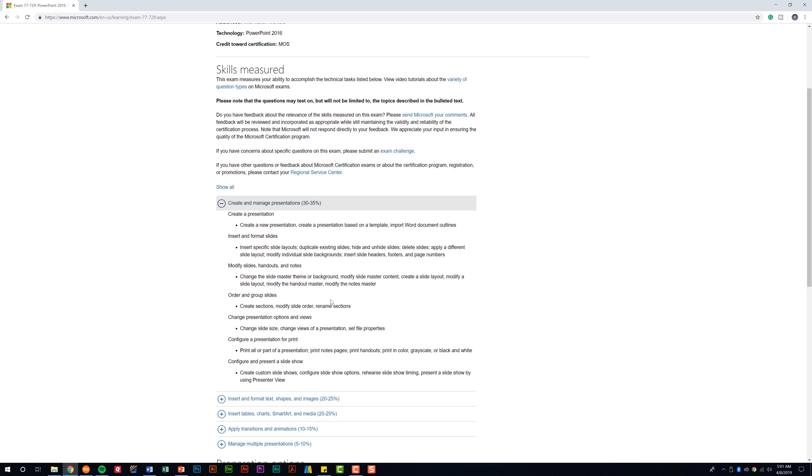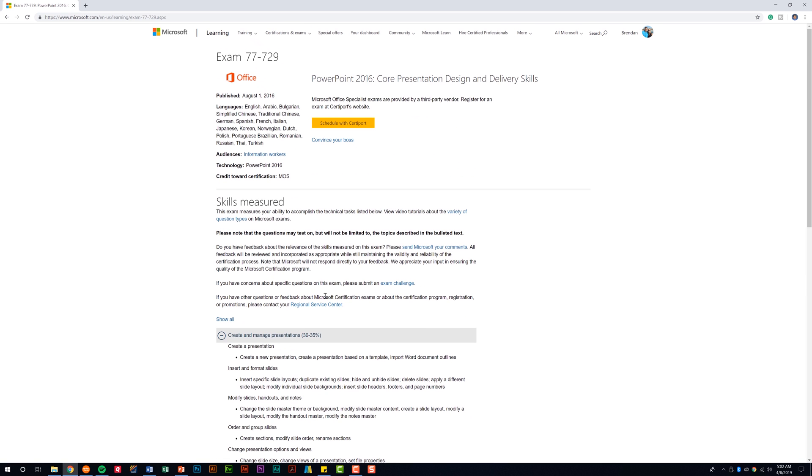Something great about this exam page is you already know what you're going to be tested on because they've already told you. You shouldn't be surprised when you see a question on the exam — you should already know it's something you're probably going to be asked. If you'd like extra help, I have some books I'd recommend — I'll go ahead and throw those in the description.